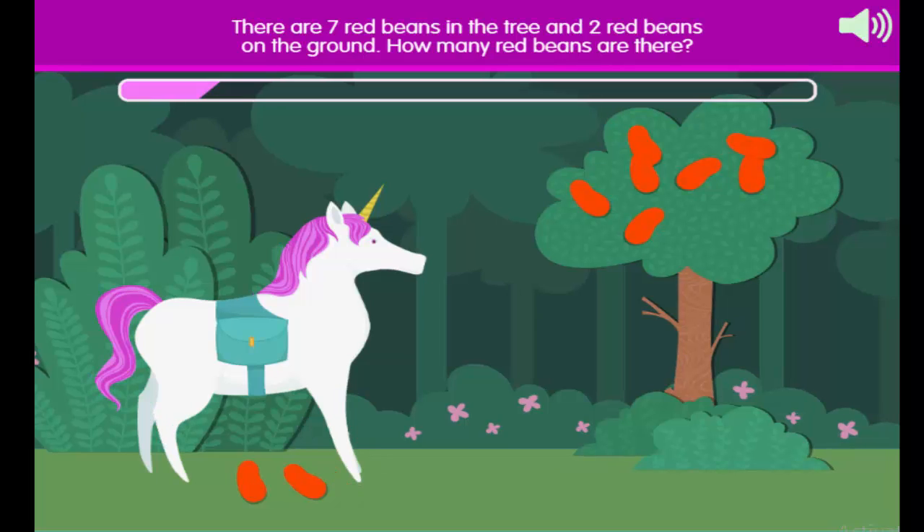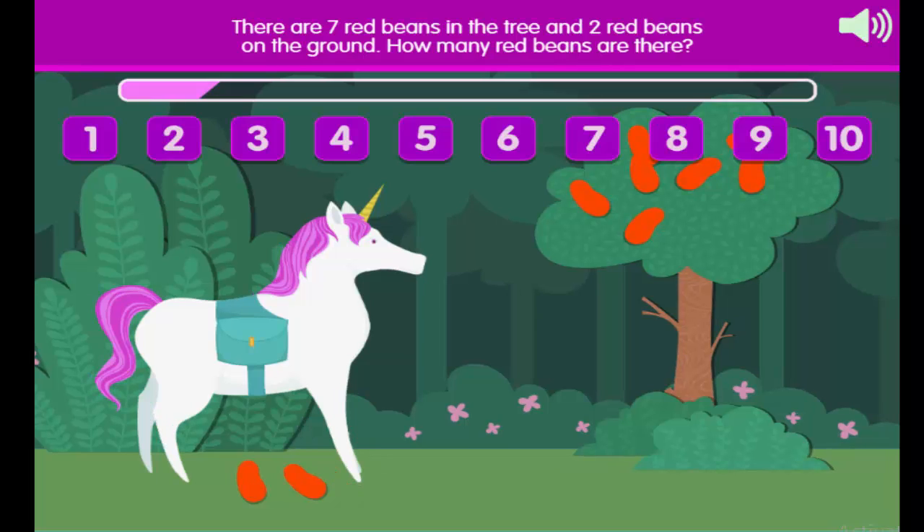There are seven red beans in the tree and two red beans on the ground. How many red beans are there?